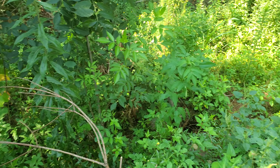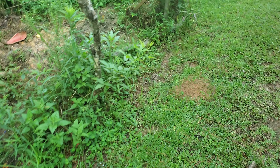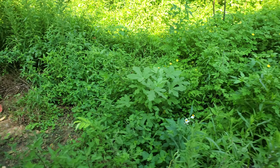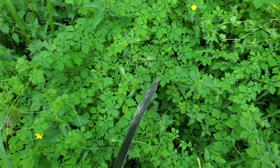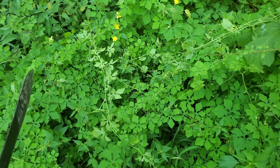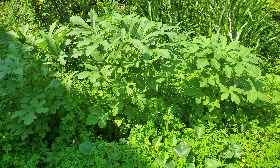Let's step over to the garden there. These mosquitoes are killing me. Right here — it's overrunning everything. Look how big those okra plants are right now.